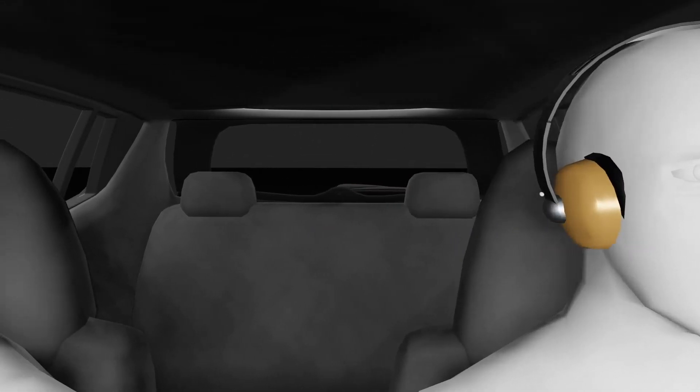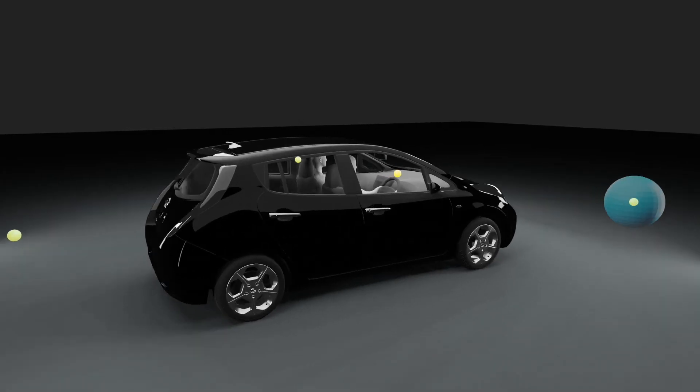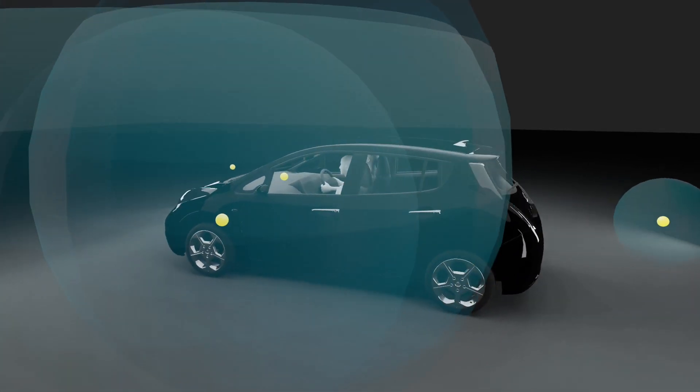Headphones are an option for passengers to listen to their own audio content, but are less social and out of the question for drivers who need good situational awareness at all times, relying on internal and external audio cues to keep everyone safe.